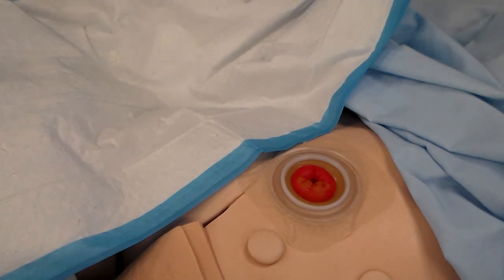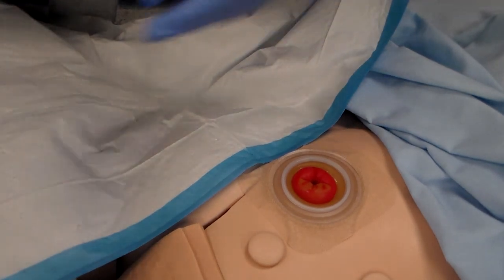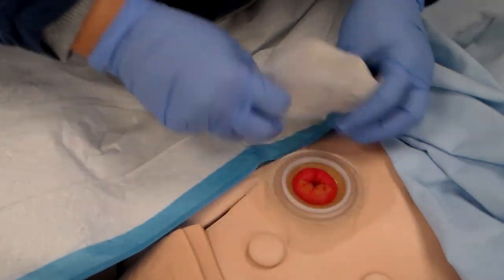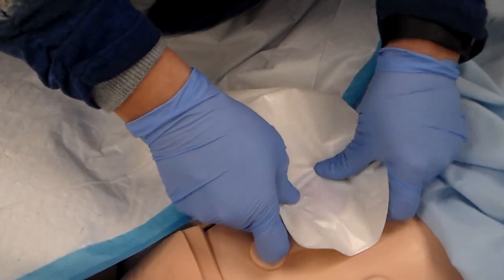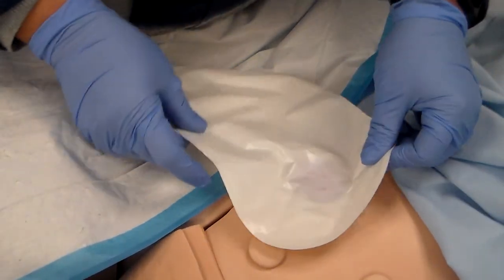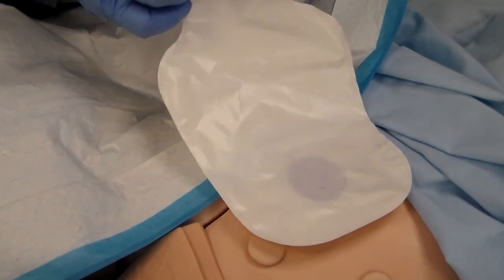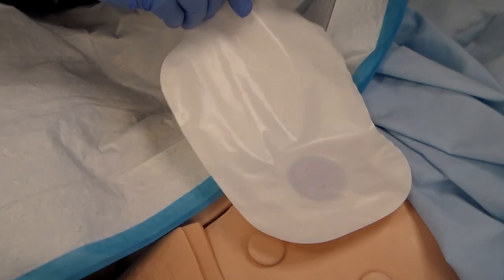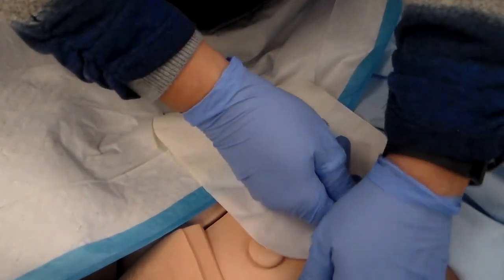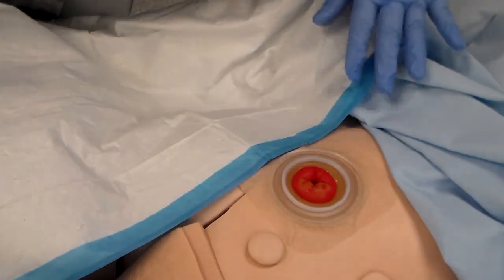If you're only replacing the bag and not the wafer, feed the new bag onto the holder, make sure the lock is in place, reconnect the belt if the patient had one, and the ostomy is ready to go.